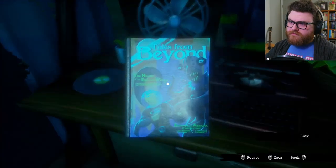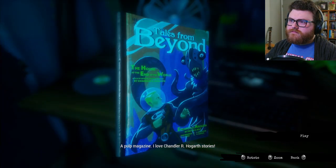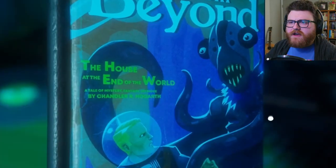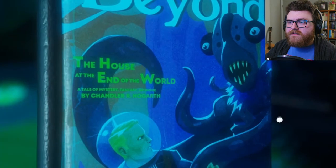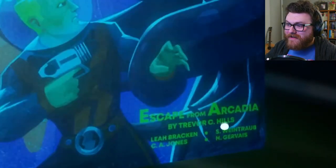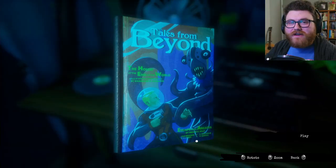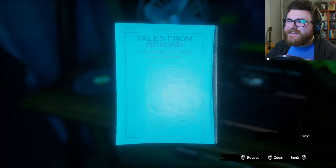A portable typewriter. A pulp magazine — I love Chandra R. Hogarth stories. Tales from Beyond. The House at the End of the World. A tale of mystery, fantasy, intrigue. Oh my gosh — Escape from Arcadia by Trevor C. Hills! This game came out a full four years before American Arcadia did. That's awesome.